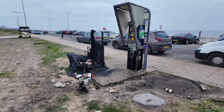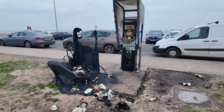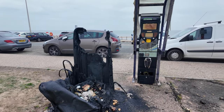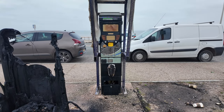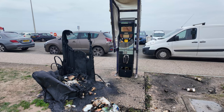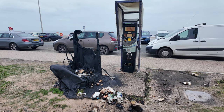Just look at this - whoever set fire to this wasn't happy with the car park charges, or did they get a ticket? The whole bin has been completely burnt out, and even the machine has been set alight - the screen, everything burnt out. Well, I never - it just shows you what lengths some people will go to.